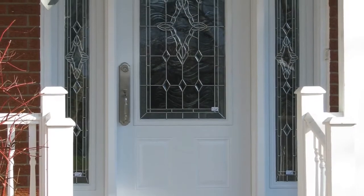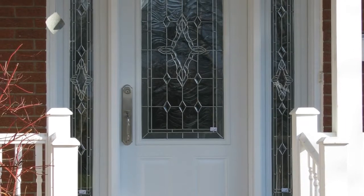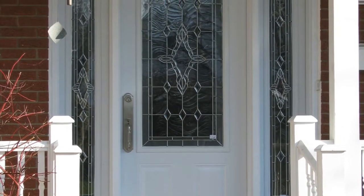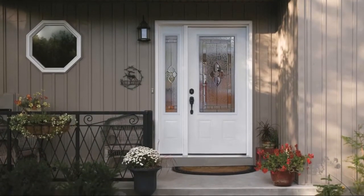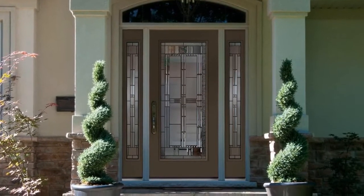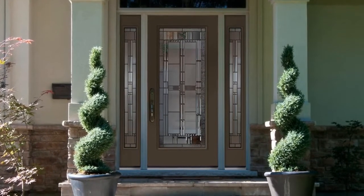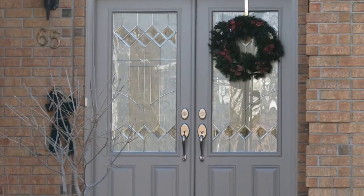A rectangular transom above your door will allow more natural light into your home. Rectangular transoms are the most widely used and are available in standard sizes for most door combinations, and can be made in custom sizes to fit most openings. Rectangular transoms are available with decorative glass, clear glass, or a variety of internal grill styles and colors.